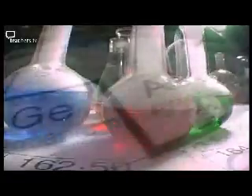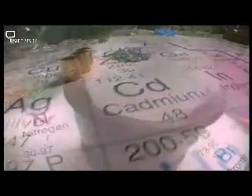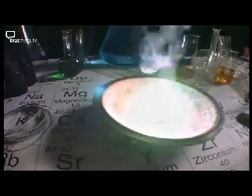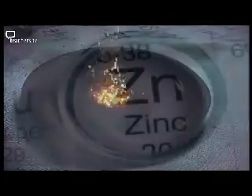But each of the elements behaved in a different way. Did that mean that there were 80 different kinds of atom? And if so, what made them different? Were they different shapes or sizes? Or maybe the atoms were divisible — maybe they were built of even smaller objects.